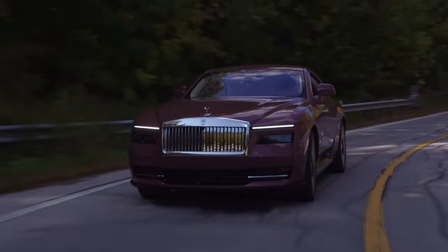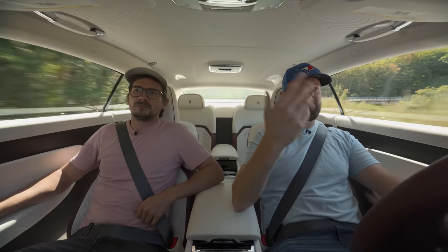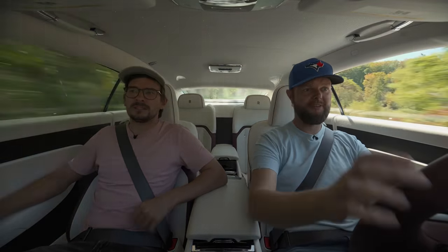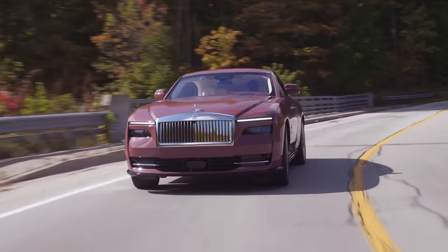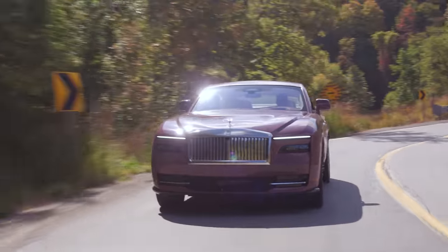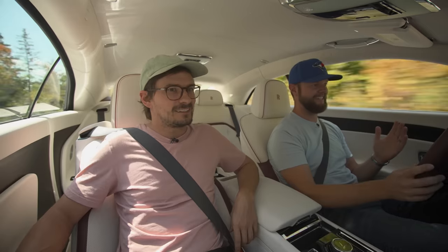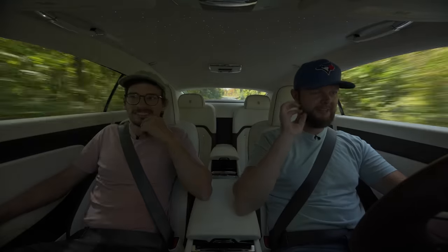When you mat it, it gives you the instant torque — but it's still so smooth. It's not nauseating in any way compared to a lot of electric cars. I was a little bit nauseous when I first got in because it was so quiet and so comfortable — I've never experienced anything like this. But it takes a second and then it's just so relaxing.